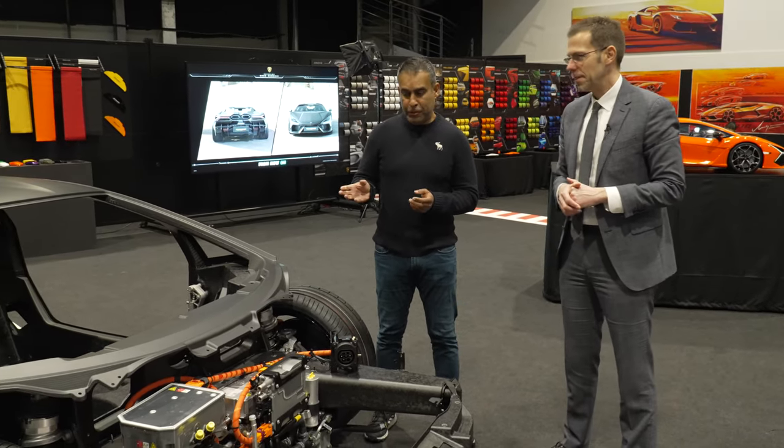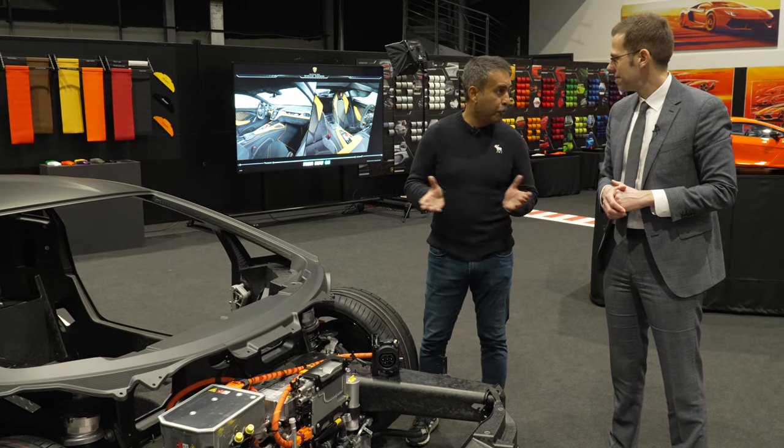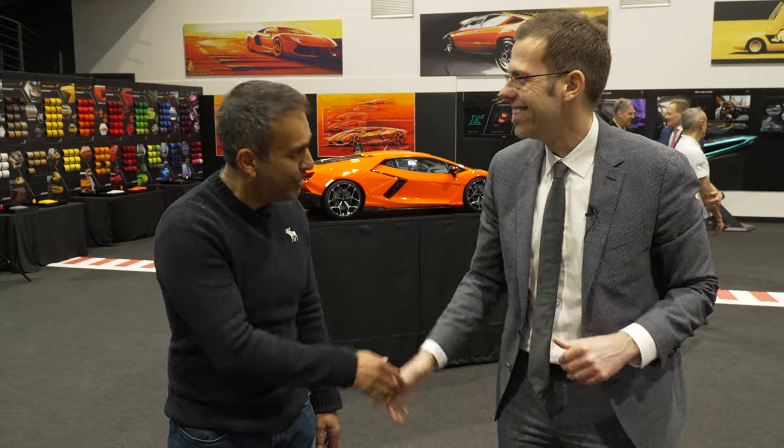It's clear you packed a lot of technology into this car and a lot of work has gone into it. Thank you very much for the deep dive. We look forward to driving it when that opportunity eventually comes. It will be very exciting — I'm pretty sure you will not be disappointed. It's really a driving thrill experience. I have no doubt. Thank you again for your time, Reuven.